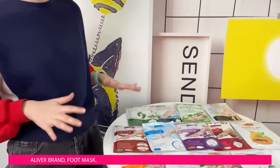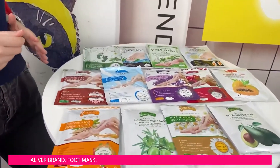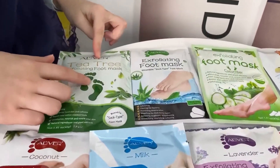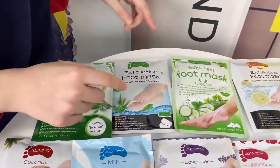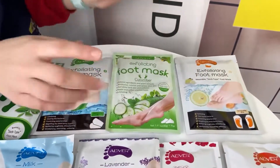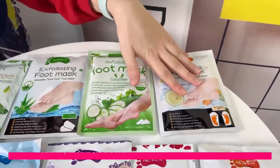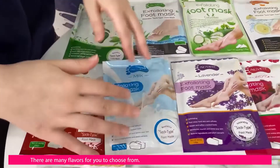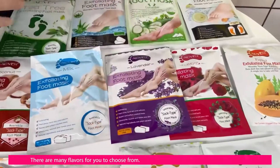We have 13 different flavors. Let's check what kind of flavors we have. The first is tea tree, then aloe, the next one is cucumber — it smells really good — then lemon, and coconut milk lavender, which is my favorite.